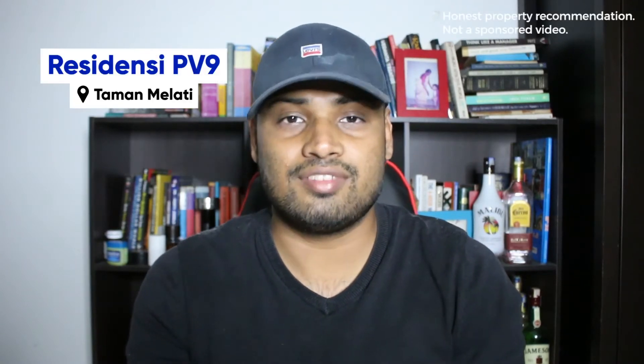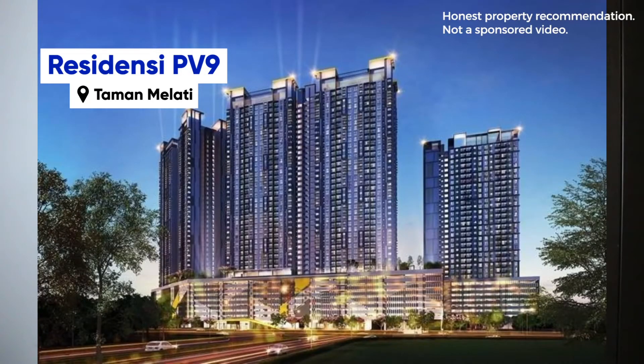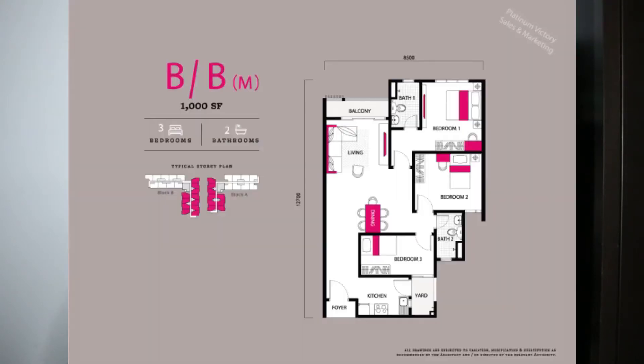The first project I'd like to introduce is called Residensi PV9. This project is going to be completed in 2022. It is a leasehold project by a relatively good developer by the name of Platinum Victory, going for about RM530 per square feet on average, and it has three to four bedrooms.